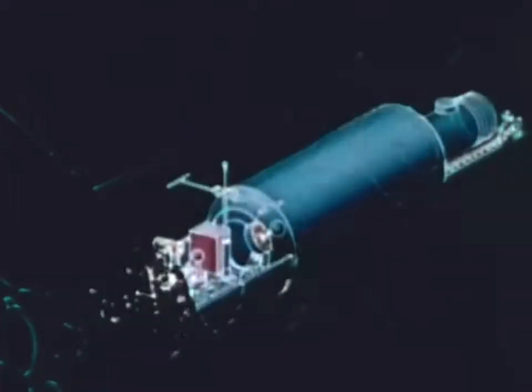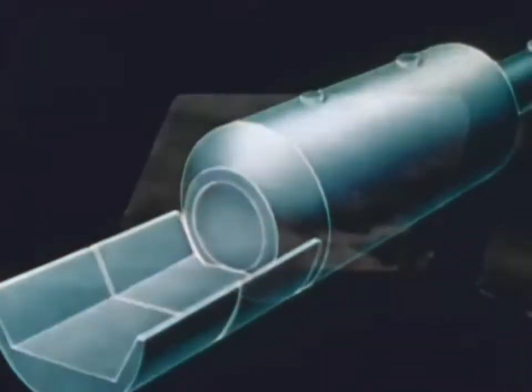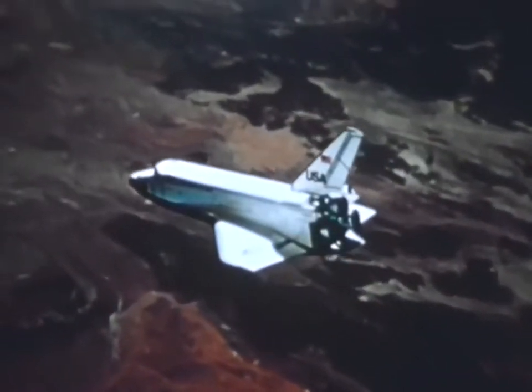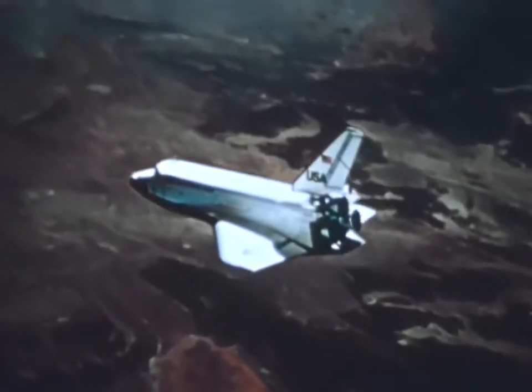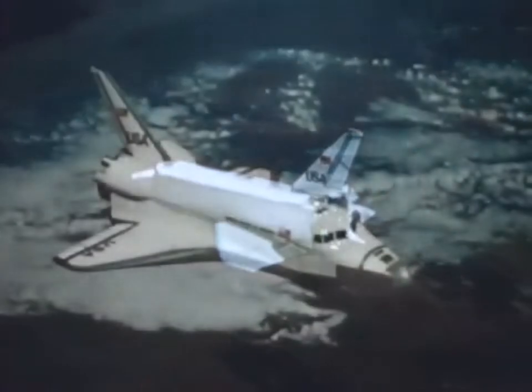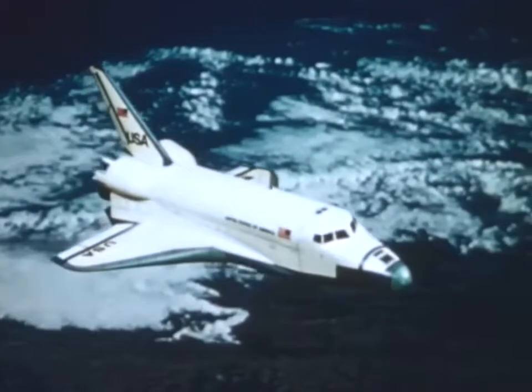The orbiter can deliver up to 65,000 pounds of payload in its 15-by-60-foot payload bay. The international uses of our satellites like Landsat have been enormous, and space shuttle can have an even greater impact. The request for international applications will parallel the demand for United States airframes our industry now enjoys.